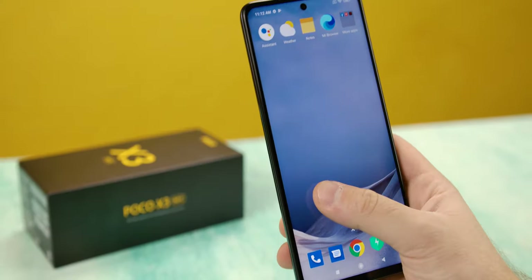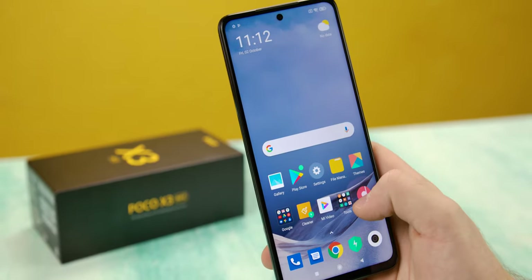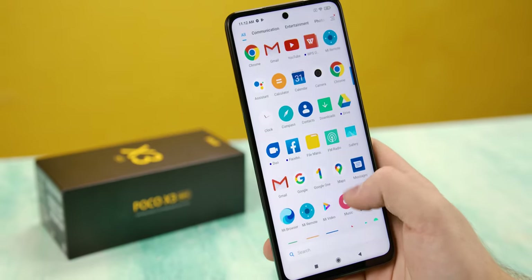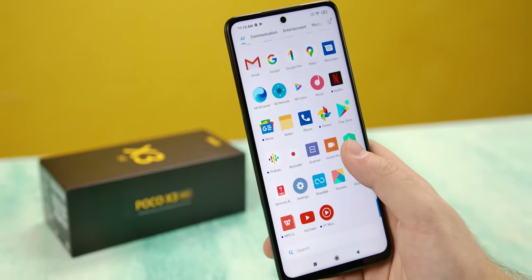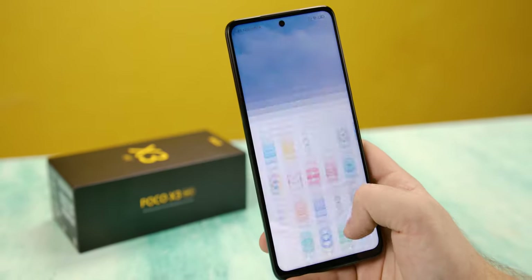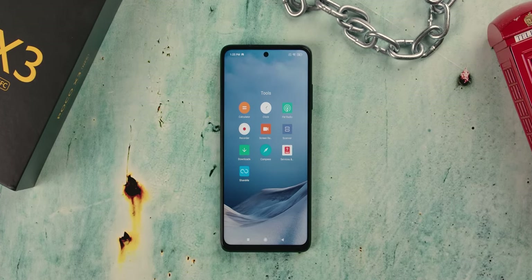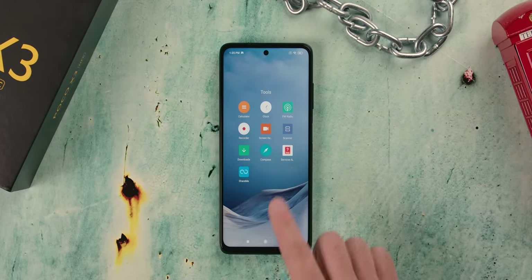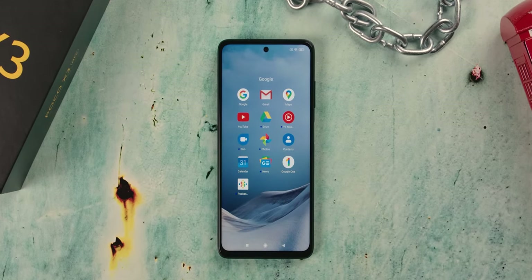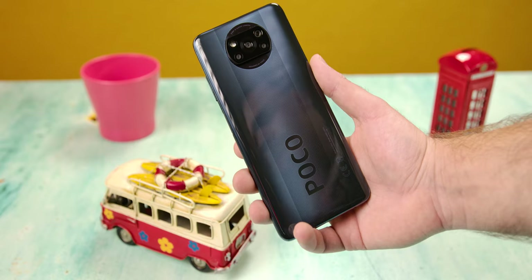With a large screen and unobtrusive bezels on all four sides, the Poco X3 is one big phone. But it's 2020 — very few phones aren't these days. We're slowly approaching tablet-sized screens, so it's only a matter of time before 7-inch phones become the norm. For now, 6.67-inch screens still fit the pocket of men's jeans without too much problem, unless you're wearing skin-tight jeans. This might be the fourth or fifth time in a row that we get a Xiaomi phone with this screen size.